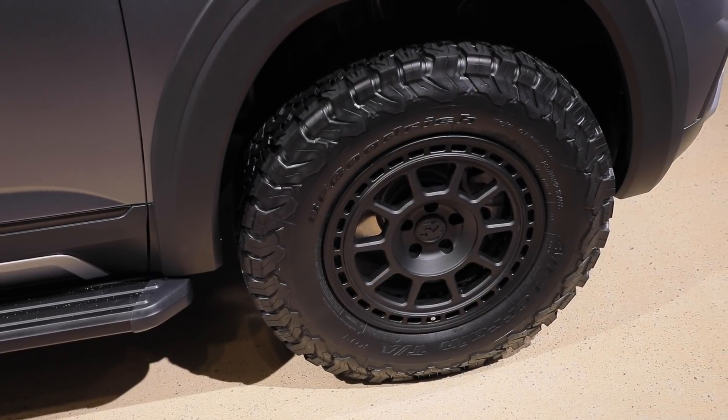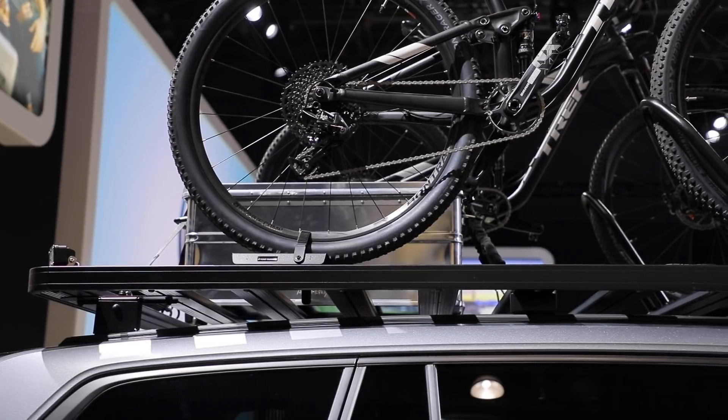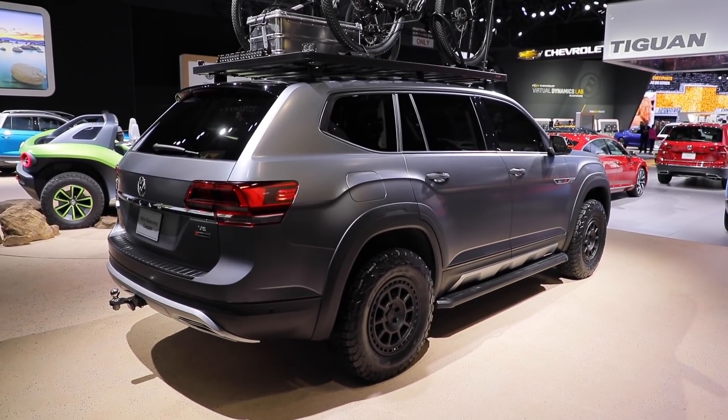VW have stuck a set of awesome 1552 wheels at each corner, light-up bars up top, a roof rack with mounts, lift kit, and more. The Atlas Base Camp is prime for action and we just hope all of these goodies find their way into local dealer order forms.